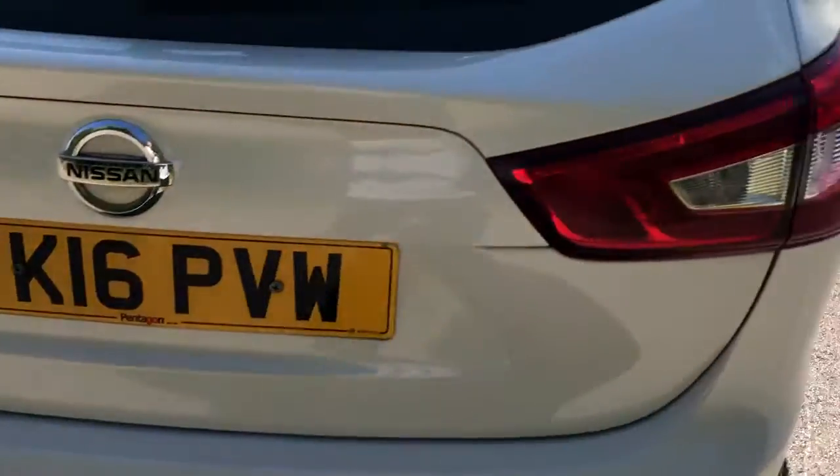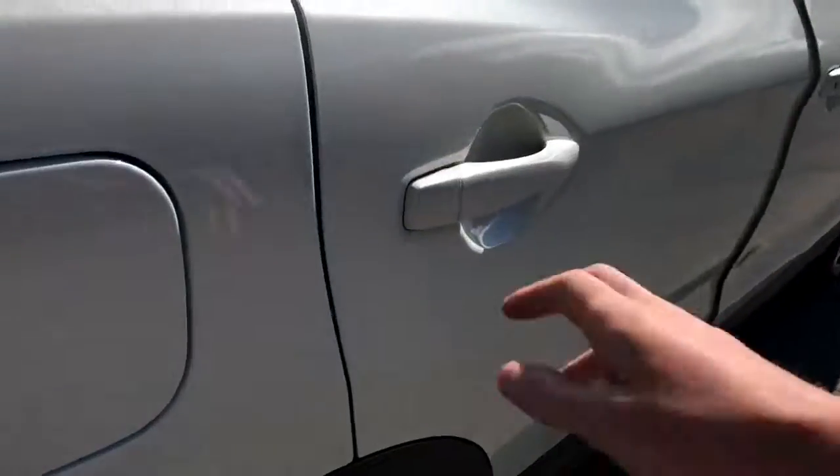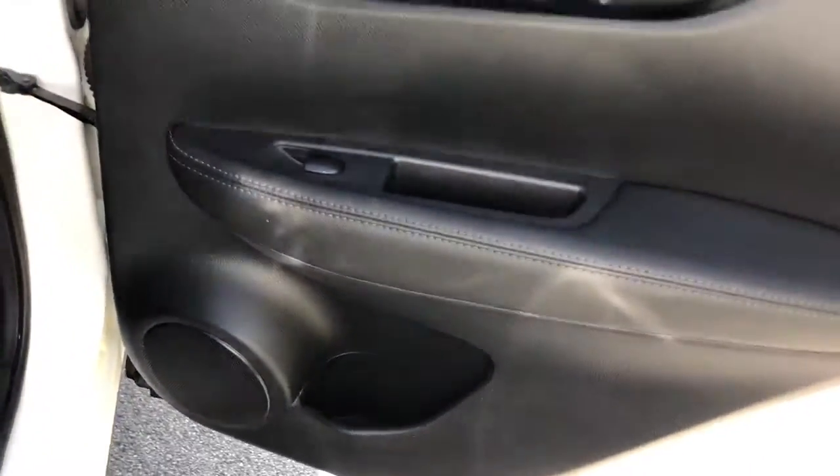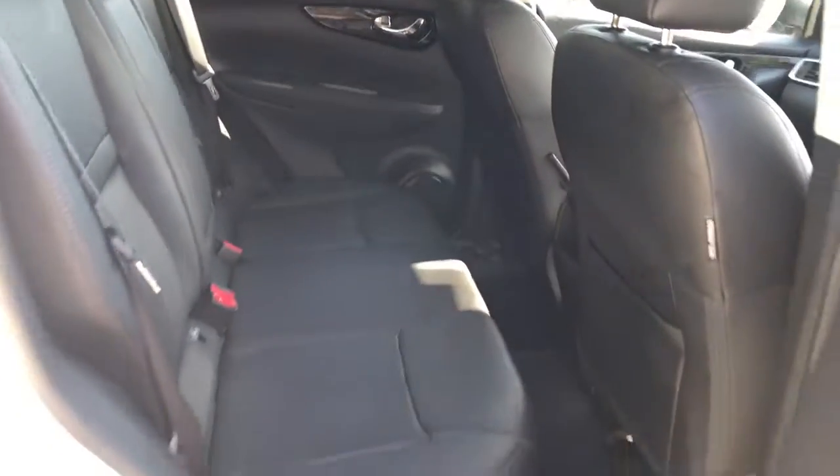We have a large boot in the Qashqai. If you do need more space, the rear seats have a 60/40 split. There are rear electric windows, rear storage pockets, and leather seats with ISOFIX tethers.